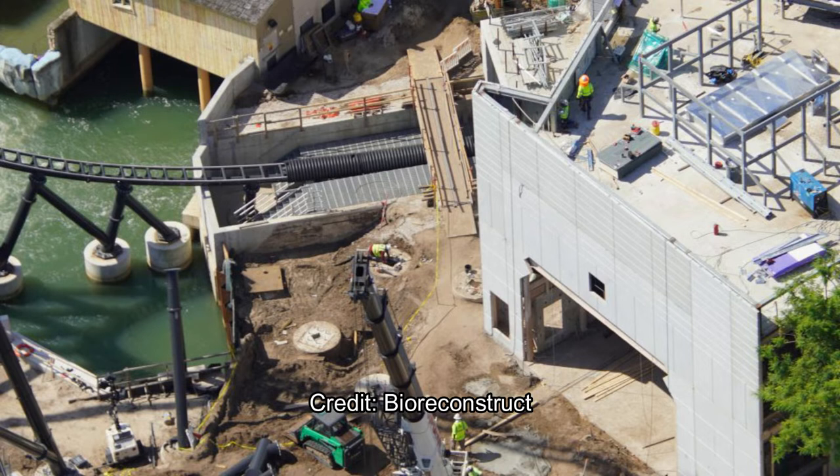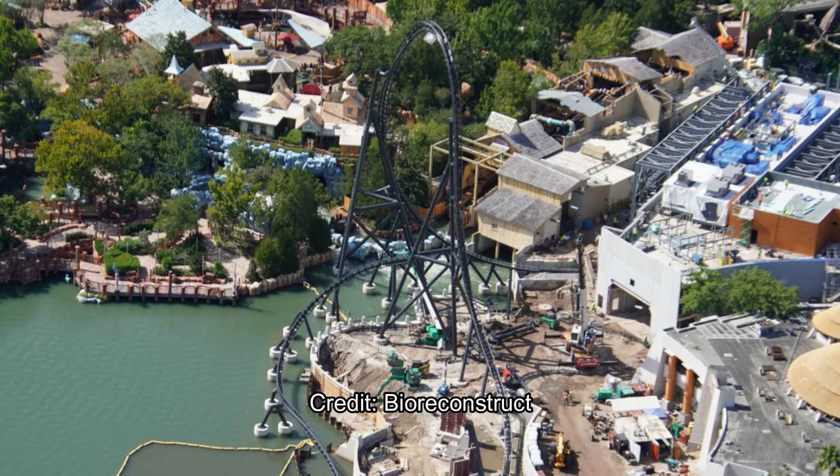They've got six cranes and some team members working on the pathways and scenery in that area. There's the top hat, and there are a couple of surprises on it that we'll see in later pictures. Look at that awesome theming and rock work forming in the background around the Velocicoaster.